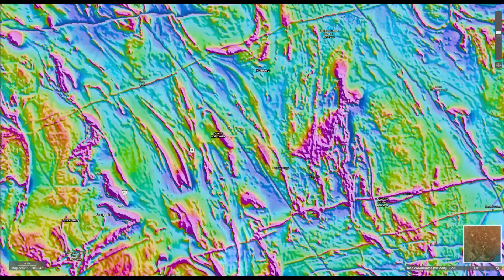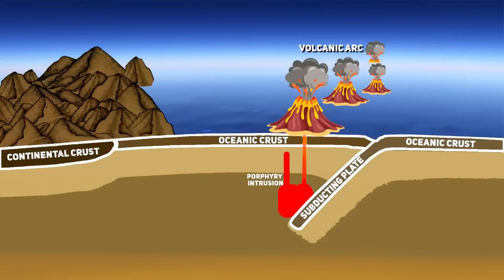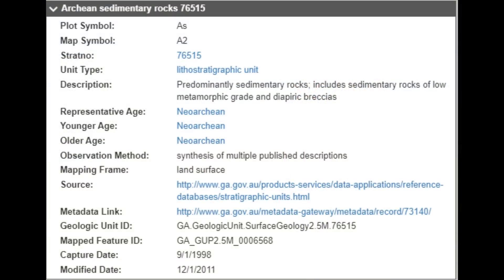On magnetics, we can see the clear indication of ancient greenstone belts. Parts of the greenstone belts in the Yilgarn Craton likely originated in volcanic arc settings, where oceanic crust was subducted beneath continental or other oceanic crust, generating volcanic activity. The greenstone belts also contain sedimentary rocks like shales and sandstones, which were deposited in basins adjacent to the volcanic arcs.